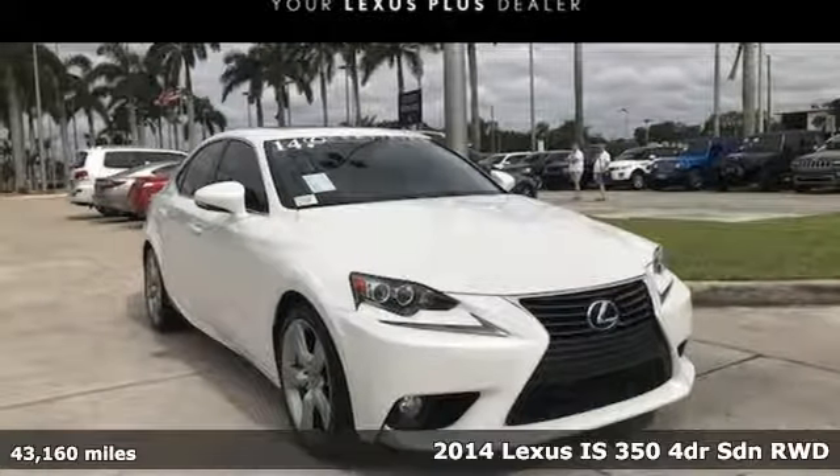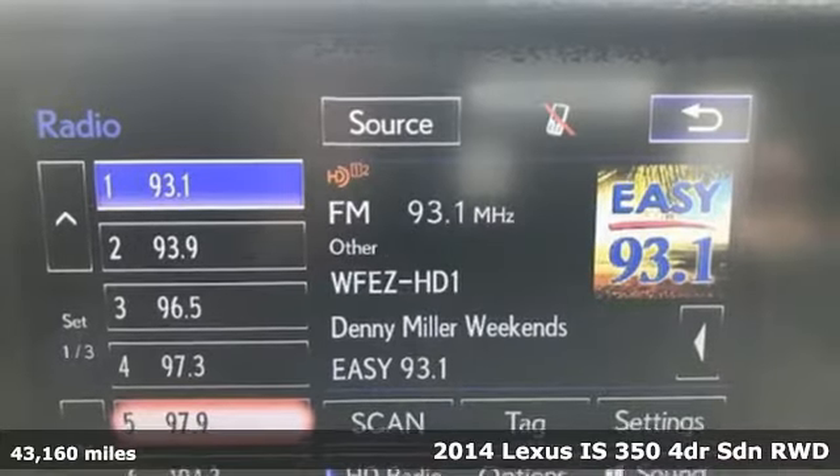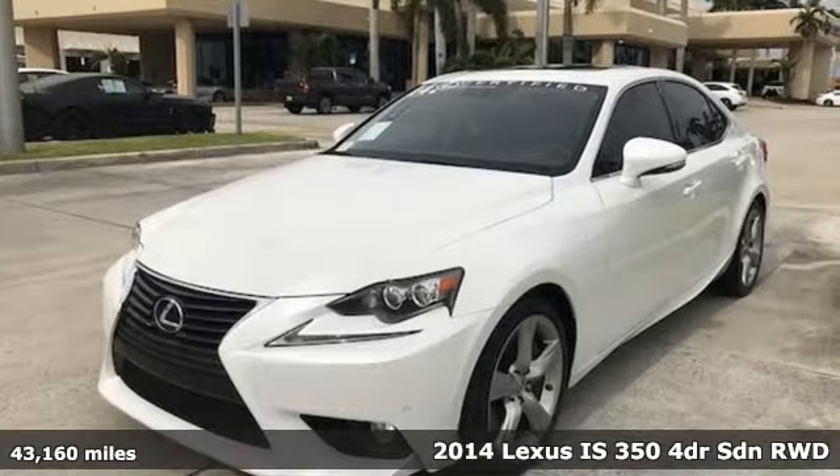It's a 2014 Lexus IS350. Luxury awaits in every Lexus, and get ready for an impressive combination of features.